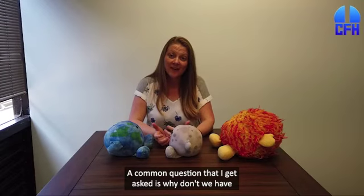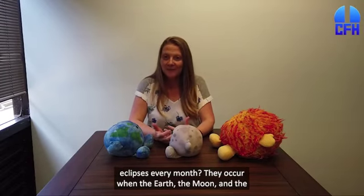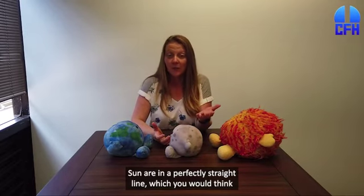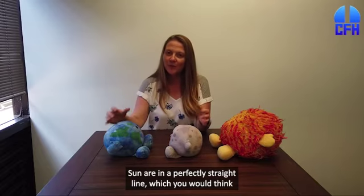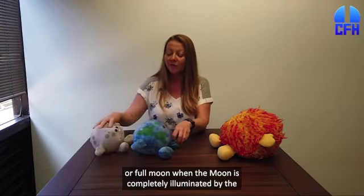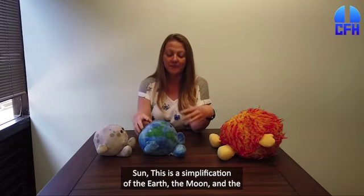A common question that I get asked is, why don't we have eclipses every month? They occur when the Earth, the Moon, and the Sun are in a perfectly straight line, which you would think would happen when we have new Moon — when we don't see the Moon — or full Moon, when the Moon is completely illuminated by the Sun.